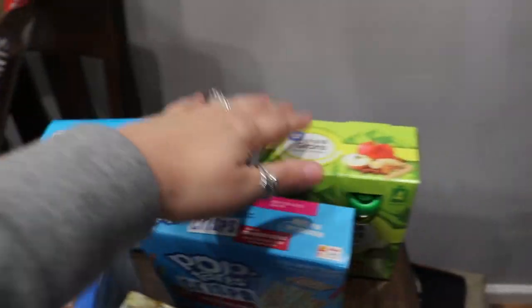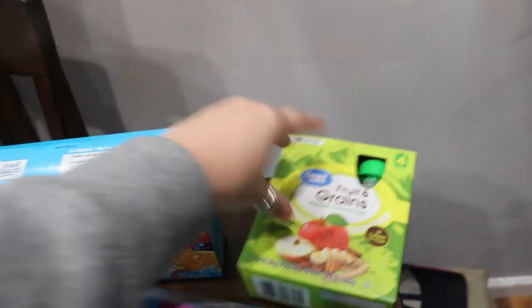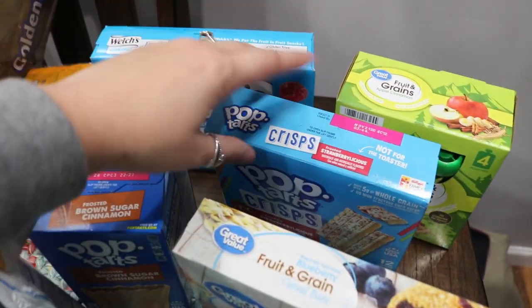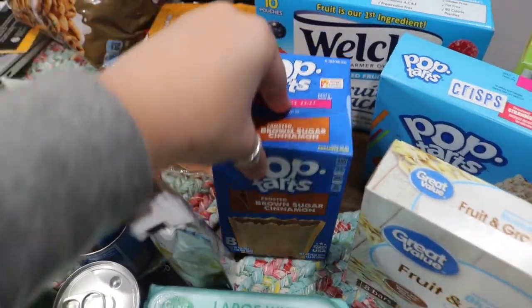I got him some fruit snacks and some fruit and grain little pouches. I got him pop tart crisps because he likes those. And I got my husband a thing of pop tarts.